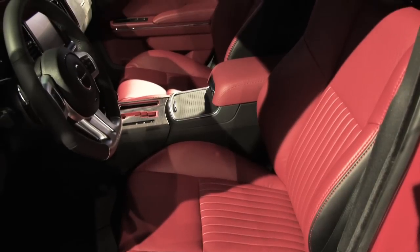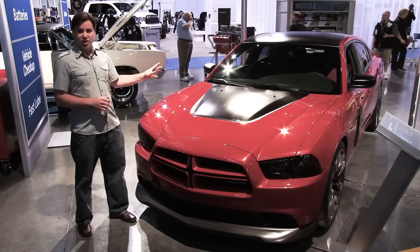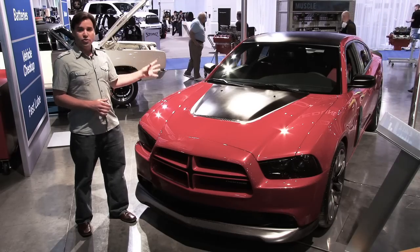And you get inside this car and it's got an all-new interior with new materials and all-new design and features that Dodge CEO Ralph Gilles says is so good it's gonna make Audi jealous.